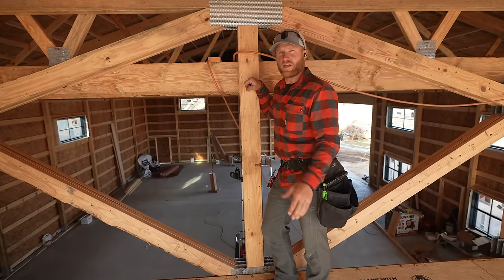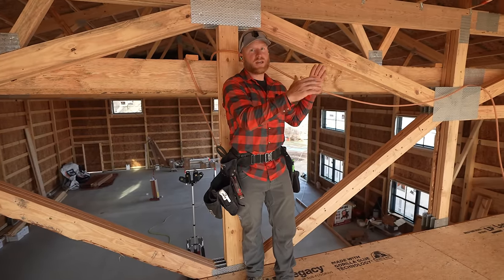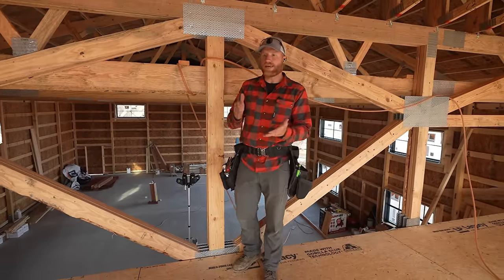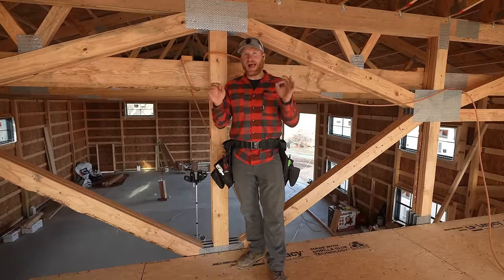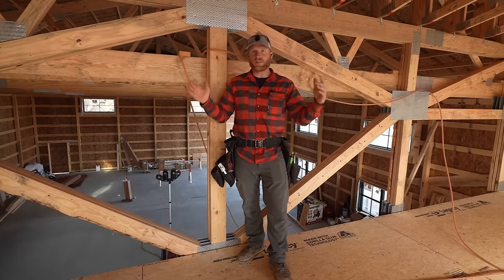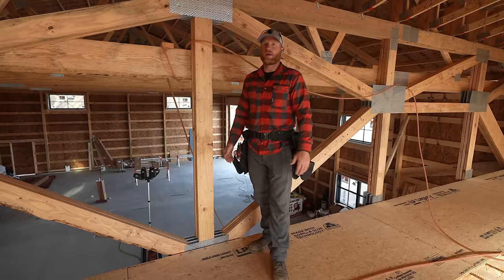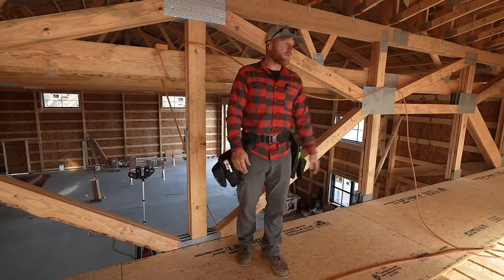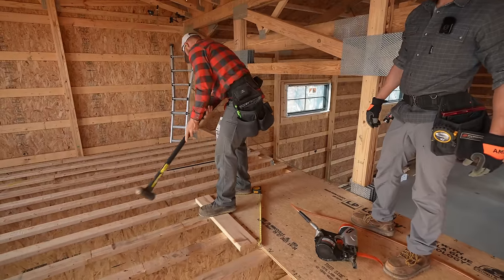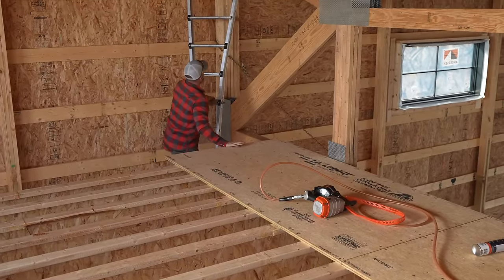A lot of people have been asking on social media why we're doing one foot on center. This is 22 feet 10 inches, and when I did the ordering for the 24-foot I-joist, it came back with a span rating at 16-inch on center of 24 foot 6 inches. I didn't know the exact interior dimension was 22 feet 10 and 7/8, but I went to one foot on center because it increased my span to 26 feet, in essence giving me lesser deflection. Yeah, it cost me more money, but I just wanted a more solid floor. You don't have to do one foot on center — I could have done 16 inches.